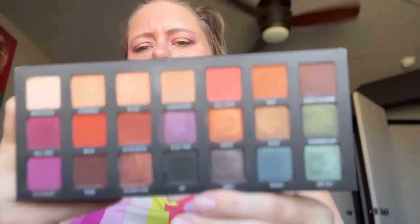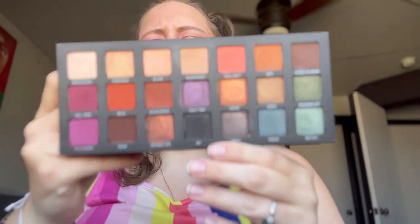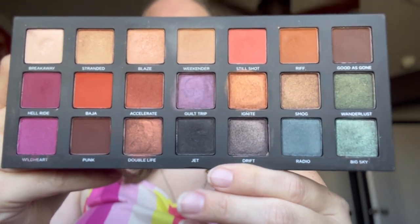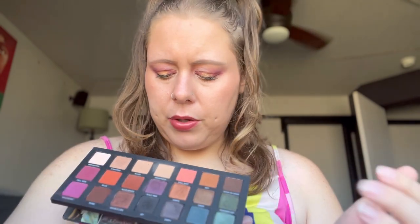Then we have Urban Decay's Born to Run. I used this recently in a palette bingo — I'll have that link below with Erica Ashley and Amy Melissa — and the look turned out like crap. I did not like it, and I don't really see a lot of cohesive looks out of this palette. But since then I've been using it and it's such a great companion palette — using the green in the outer corner to deepen up, or the blue. I think I would repurchase this. I'm gonna say maybe, and we'll decide at the end of the video.